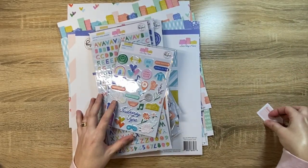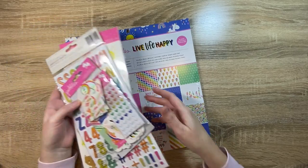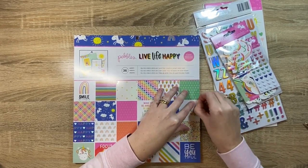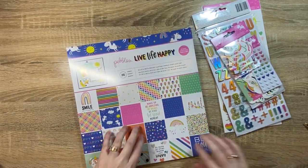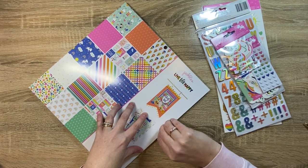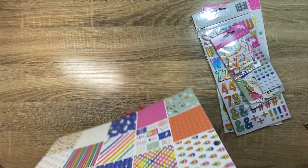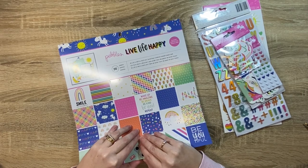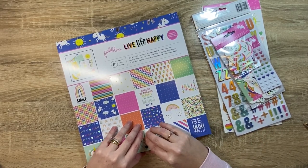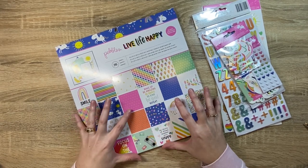I did also get one more thing — 'Live Life Happy' from Pebbles. Let me get this open. I don't actually buy that much generally speaking, so maybe I won't get good at opening these. You'll have to let me know if you like haul videos. I know I have a bit of a love-hate relationship with them because we've all got so many things already. Sometimes I don't really need to see all the hauls, but then sometimes I see the hauls and it really gives me a great idea of what the products are like. So this is 'Live Life Happy' — a really, really bright, fun collection.